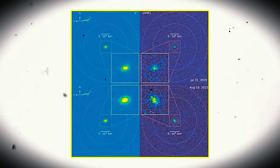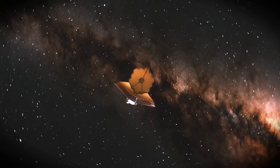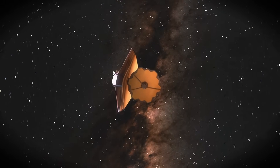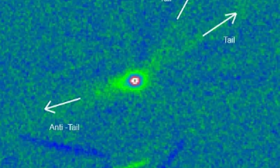But in the case of 3I Atlas, the anti-tail isn't disappearing as expected. It's becoming sharper and more persistent, and this makes scientists question what type of particles are within it and how they're being ejected from the nucleus. In a normal comet, large particles in the anti-tail naturally spread out, decelerate relative to the nucleus, and eventually disperse into space. But in this new image from Thailand, the anti-tail remains sharp and narrow, maintaining its structural definition remarkably.